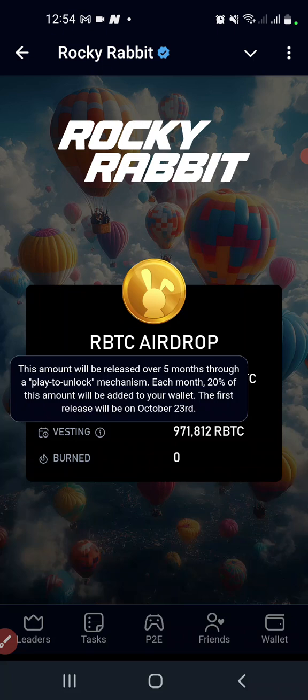They are saying it's a true play-to-unlock mechanism. So once you are playing, after one month you will definitely get it. That's it — five months vesting, 20% every month. We are clear on that for vesting.